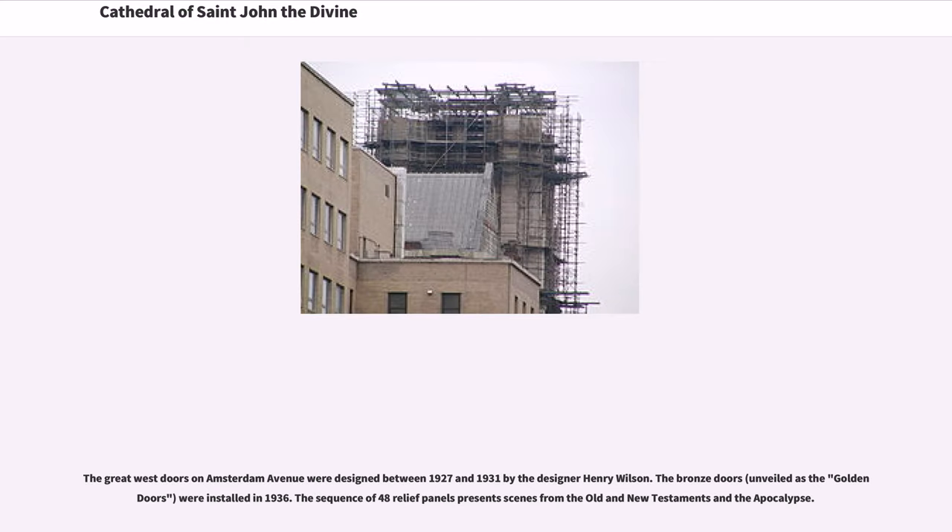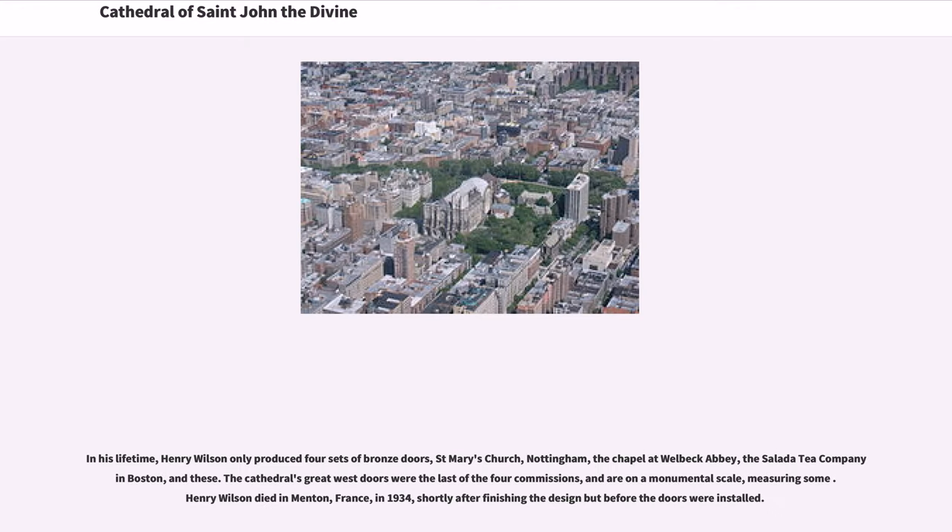The Great West Doors on Amsterdam Avenue were designed between 1927 and 1931 by the designer Henry Wilson. The bronze doors were installed in 1936. The sequence of 48 relief panels presents scenes from the Old and New Testaments and the Apocalypse. In his lifetime, Henry Wilson only produced four sets of bronze doors: St. Mary's Church Nottingham, the chapel at Welbeck Abbey, the Salata Tea Company in Boston, and these. The cathedral's Great West Doors were the last of the four commissions, and are on a monumental scale. Henry Wilson died in Mentone, France, in 1934, shortly after finishing the design but before the doors were installed.